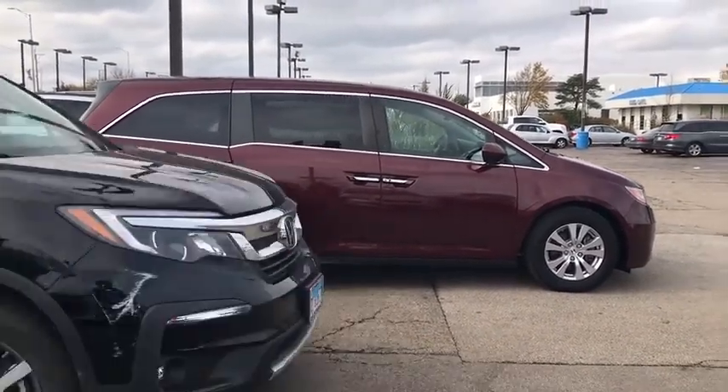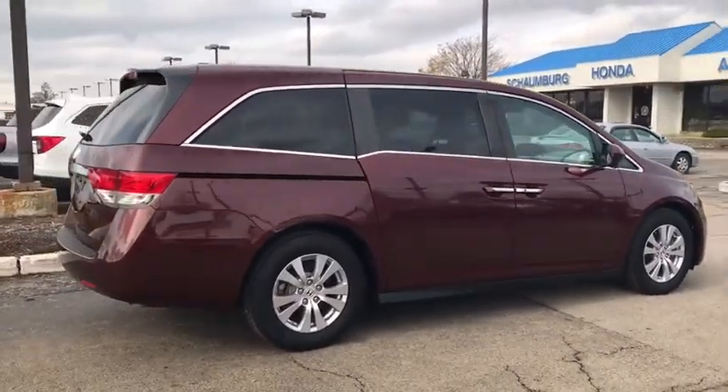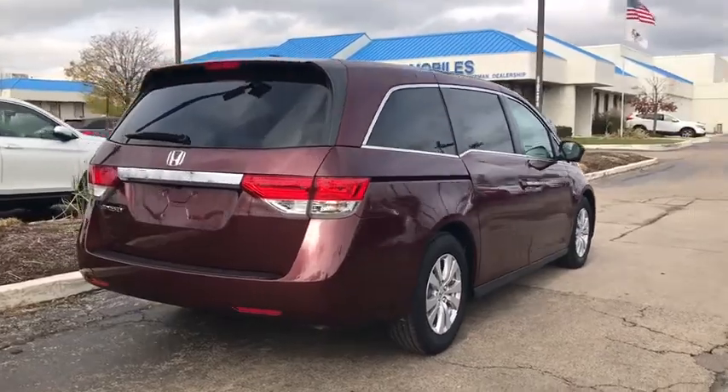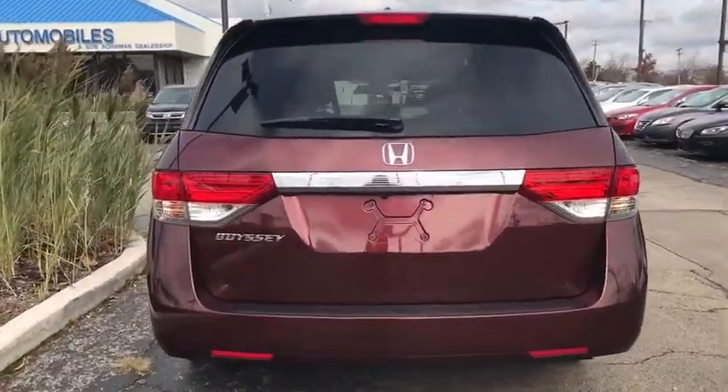Power passenger seat, power liftgate, traction control, leather-wrapped steering wheel, dual airbags, power steering, alloy wheels, four-wheel disc brakes, CD player, security system, trip computer.